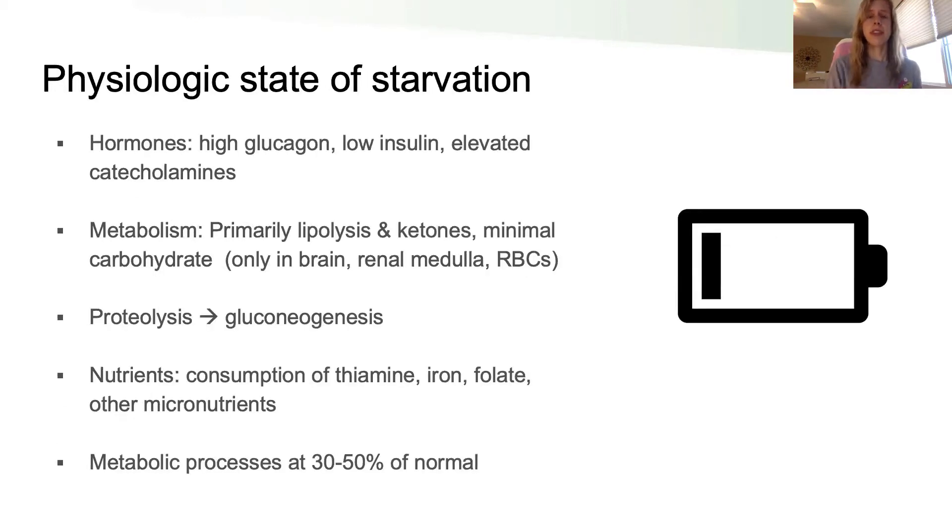From a physiologic standpoint, when someone is in a state of starvation, they have high glucagon and low insulin — and those are really driving the whole process. In a starvation state, it's primarily breakdown of nutrients: first residual carbohydrates, then primarily fats. Certain parts of the body really need any glucose available — the brain, kidney, medulla, and red blood cells — so any carbohydrates are shunted to those tissues.